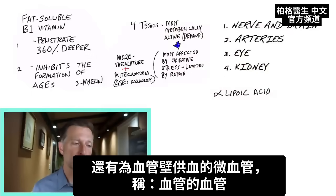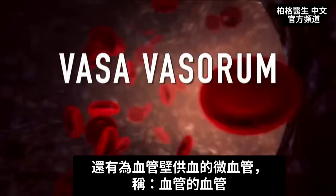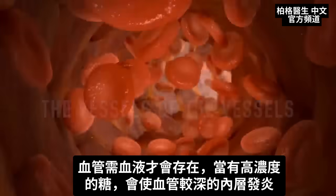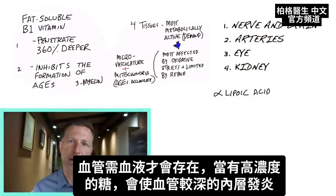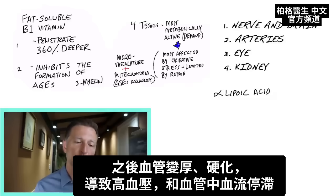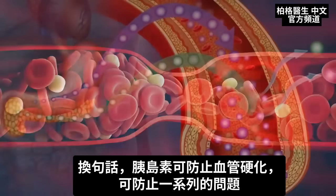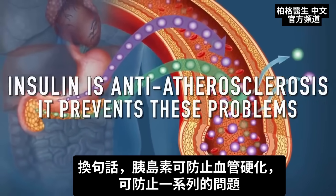There are also micro blood vessels supplying the artery walls themselves, called the vasa vasorum — meaning the vessels of the vessels — because blood vessels also need blood to survive. High levels of concentrated sugar in that area create inflammation in those deeper vessels, leading to thickening and stiffness of the arteries. This leads not just to blood pressure problems, but constriction of blood flowing through the arteries. Interestingly, insulin is actually anti-atherosclerotic — it prevents this whole cascade of problems.